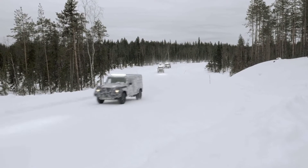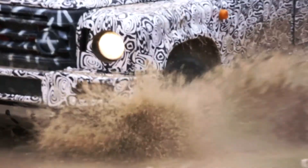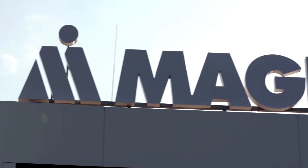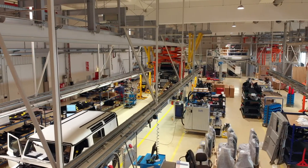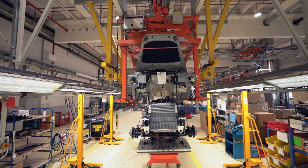After more than a year testing early development vehicles — they call them the 2As — the Grenadier project has reached a major milestone. INEOS Automotive's engineering partner in Austria is now building a fleet of much more advanced next generation prototypes. You guessed it: the 2Bs.